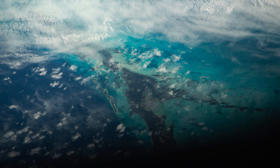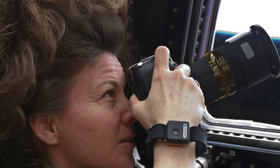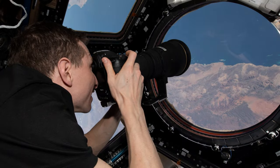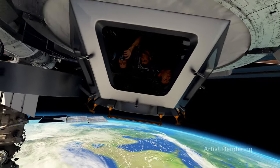Together, this information helps us better understand and track the complex changing systems of our planet. And for astronauts, capturing images of Earth has been shown to improve their mental health, reinforcing the awe-inspiring experience of seeing our planet from above.